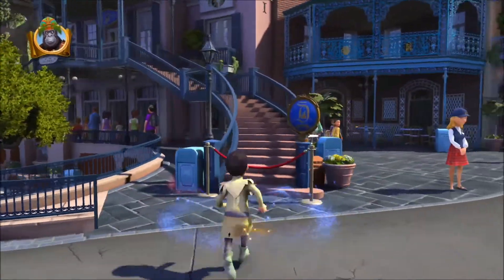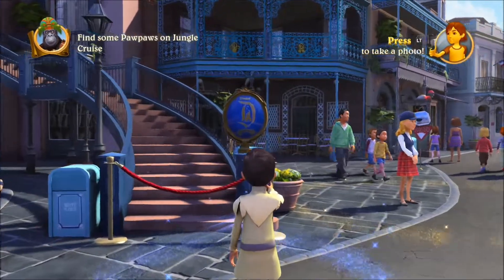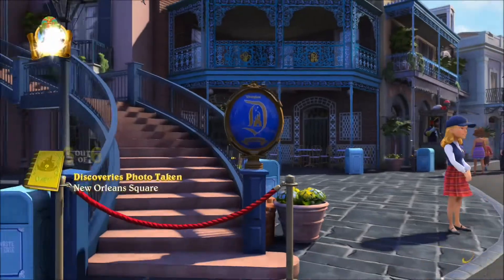I'm going to be taking two photos now of things to show you guys how this mechanic works. You basically use this to take photos of little tourist attractions or little spots in each area, and this will accumulate secrets. This is not one of the most magical areas in the park but I still like it a lot.